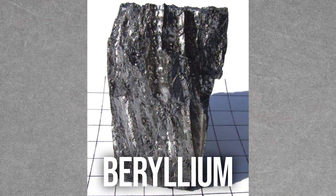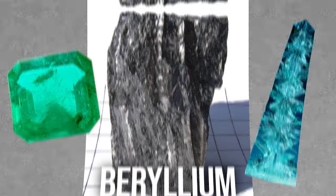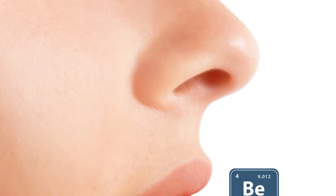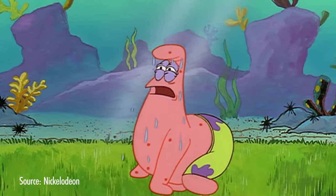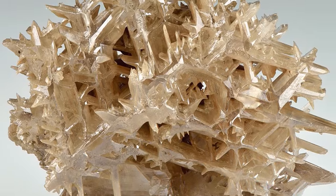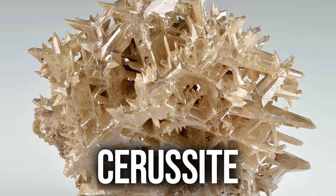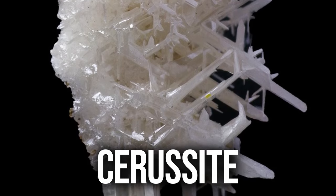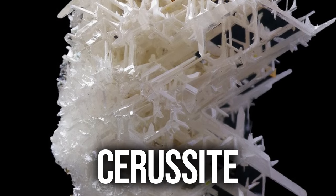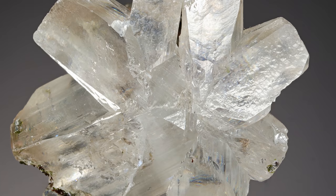What we do know is that phenakite contains relatively large amounts of beryllium, one of the smallest elements around. Beryllium is also responsible for gems like emerald and aquamarine, but watch out — inhaling beryllium dust can cause berylliosis, a severe and chronic illness that can make breathing very difficult. Another bright, clear gem is cerussite, which can form in a number of interesting shapes.